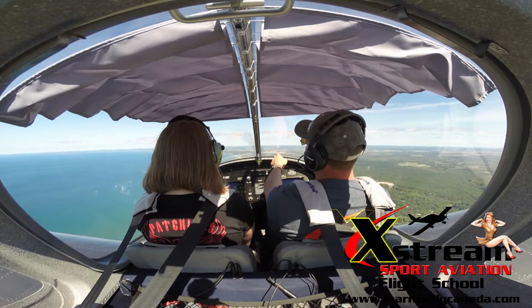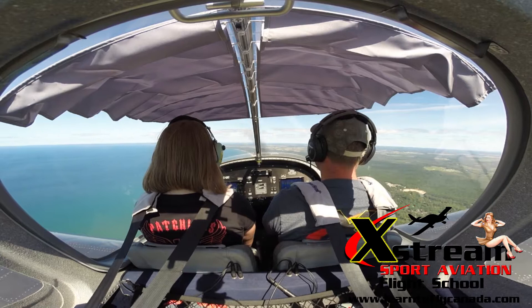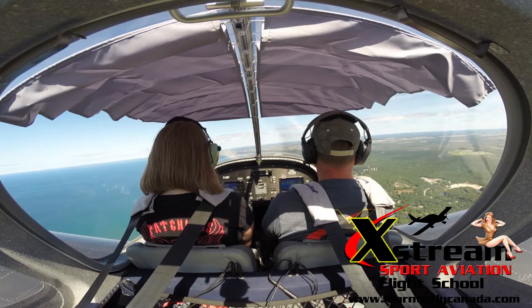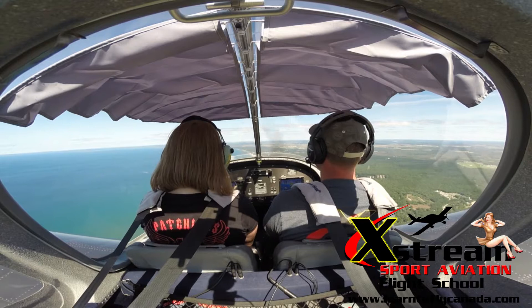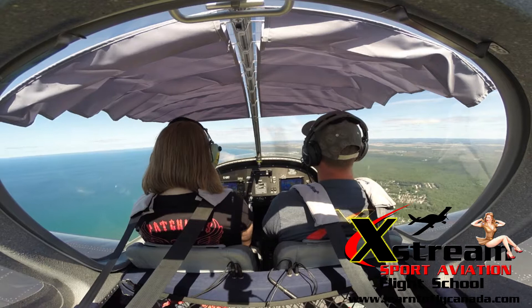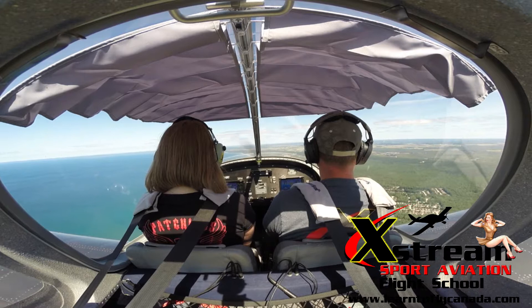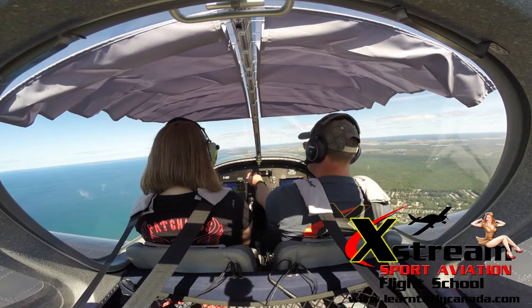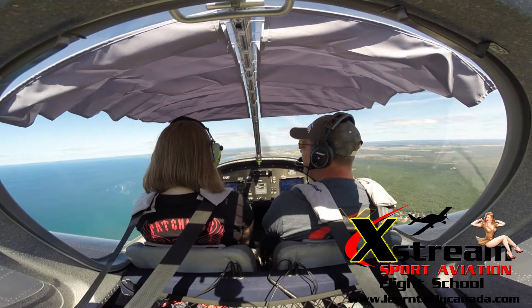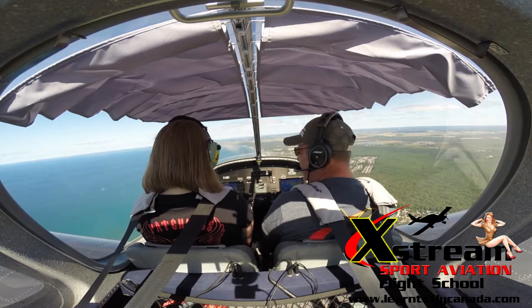Right up ahead you can probably recognize that — that's Wasaga Beach, where you can see there's like a cluster of buildings. It doesn't look like there's anybody really swimming today. Probably not — I think summer's gone. That's sad. It wasn't really a great summer. I'd say about 10 to 12 knots from the north side — it is a bit bumpy, especially when you get closer to the ground. So you're really getting the hang of this now, aren't you? I'd like to think so. I think so, because I'm doing less with the control stick. I'm a passenger right now, I'm doing nothing.